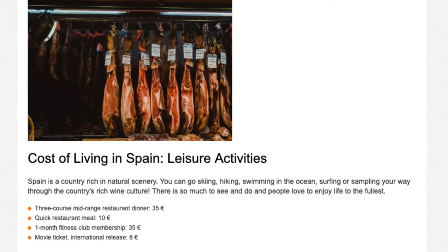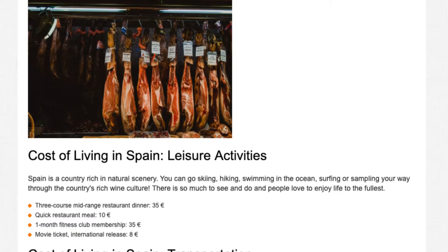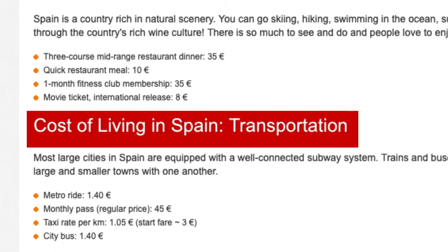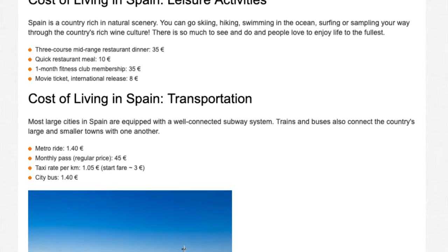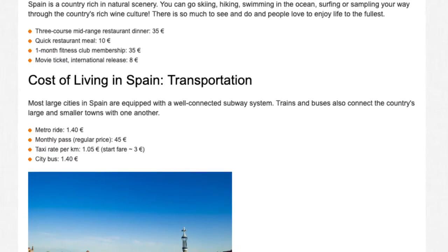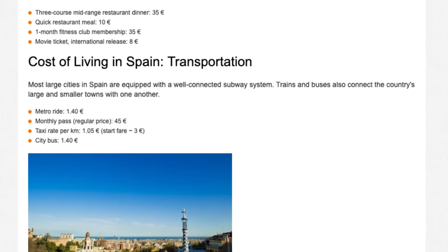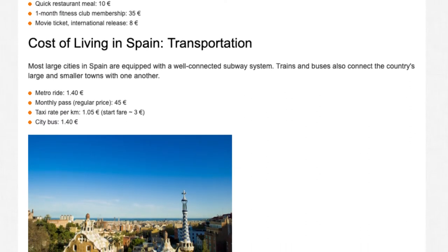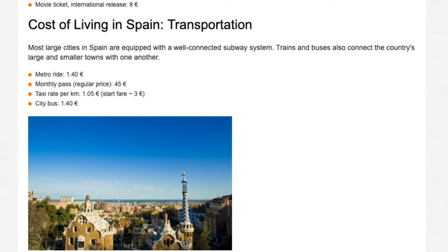A one-month fitness club membership costs 35 euros. City bus monthly pass costs 30 euros, with a start fare of 3 euros and a monthly transit pass of 140 euros.